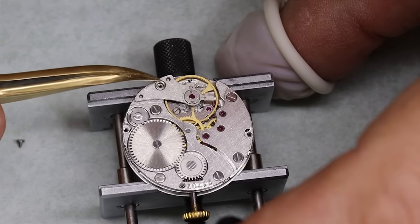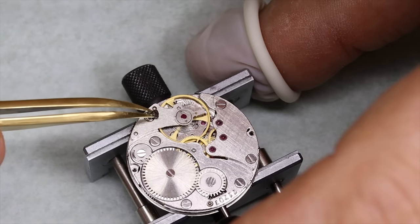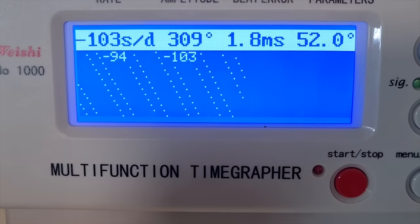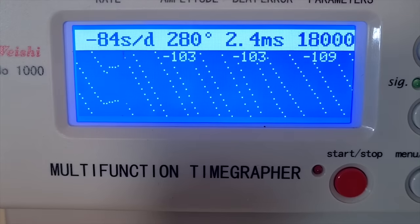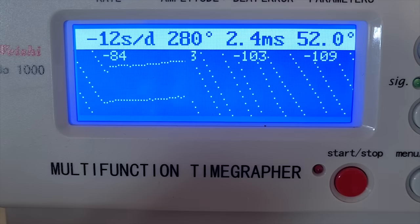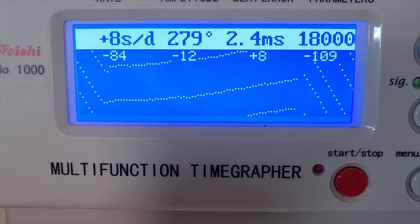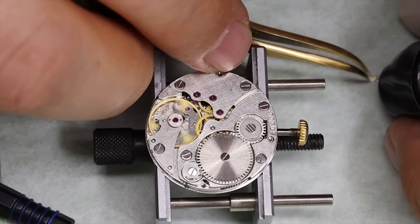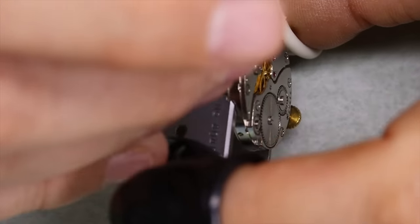Let's put the balance back on and see how it does on the time grapher. The pivots are oiled and we see that the amplitude is good, but the beat error is much too high, so we're going to have to rectify that. As I got the movement back from the time grapher, the index fell off — we have to take this off anyway, but that's kind of interesting.